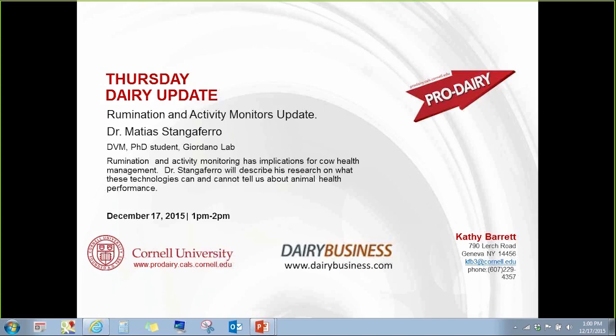Welcome to Thursday Dairy Update. This is Kathy Barrett with the Cornell Pro Dairy Program. Along with Dairy Business Communications, I'd like to welcome you to today's webinar. We're going to be talking about rumination and activity monitoring, and we're fortunate to have with us Dr. Matthias Spangoferro, a veterinarian and PhD student at Cornell working in Julio Giordano's lab, whose research has been focusing on rumination and activity monitoring.